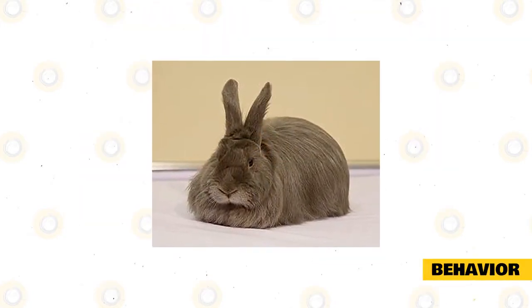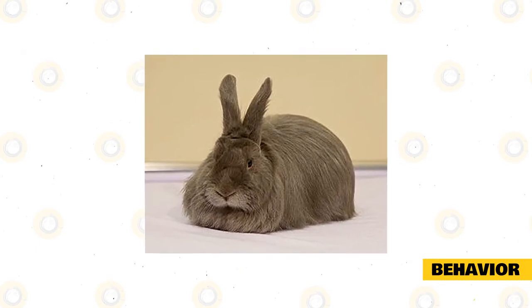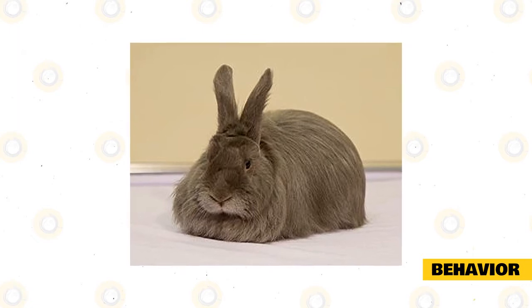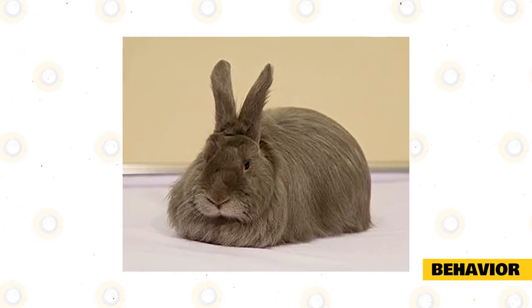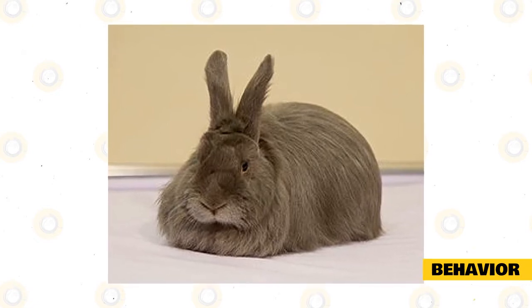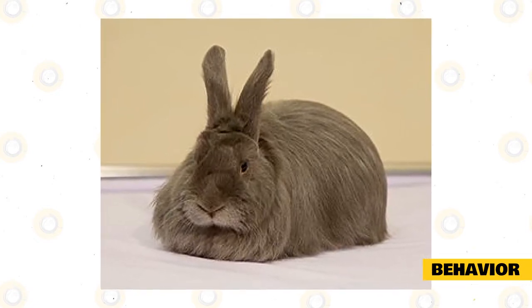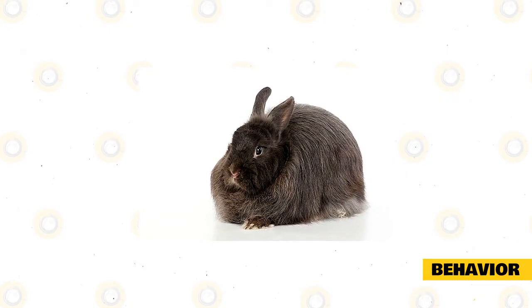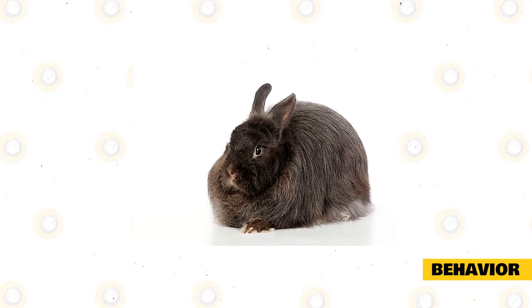Friendly and very affectionate, the Swiss Fox Rabbit behaves in a manner that is similar to any other household rabbit bred for domestic purposes. This breed is quite calm and does not behave in a manner that is difficult to handle. They are actually pretty well behaved and will not do anything out of the normal unless they get too agitated. Try not to agitate them if you want them to maintain their usual calm temperament.